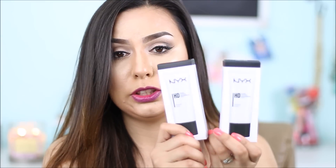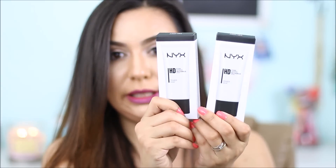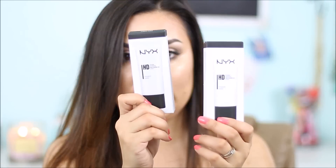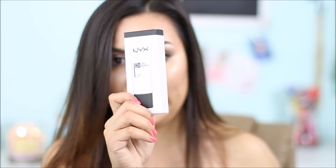First off, I did get two of these NYX HD primers — one of them is mine and the other one I'm going to be giving away. I heard nothing but good things about these, which is why I wanted you guys to try it out with me so that we can try it out together.